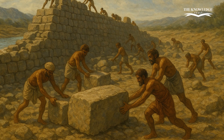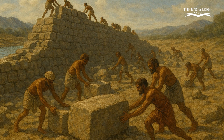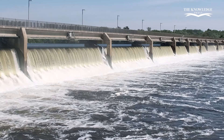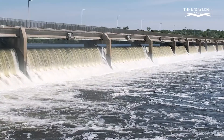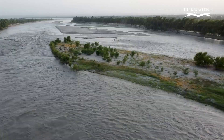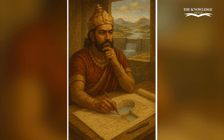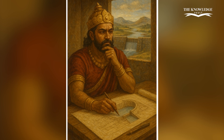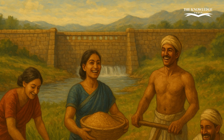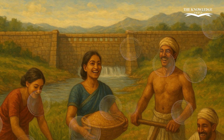Imagine this — over 1,800 years ago, when modern machinery did not exist, the Cholas managed to design and build a structure so strong that it still functions today. The main purpose of the dam was not to store water, but to divert it. The Cauvery River was overflowing during monsoons, and much of its water went to waste into the sea. Karakalan had the vision to redirect the flow into canals and fertile lands, turning the Cauvery Delta into one of the most productive agricultural regions in India. This foresight made Tamil Nadu a land of prosperity, and the dam became the backbone of the Chola Empire's agricultural economy.